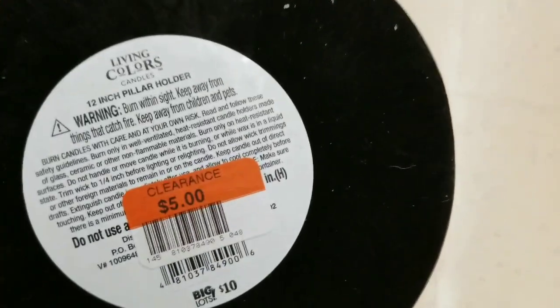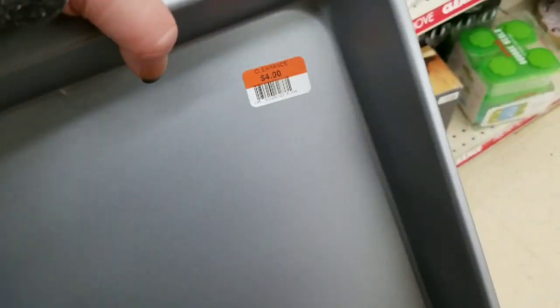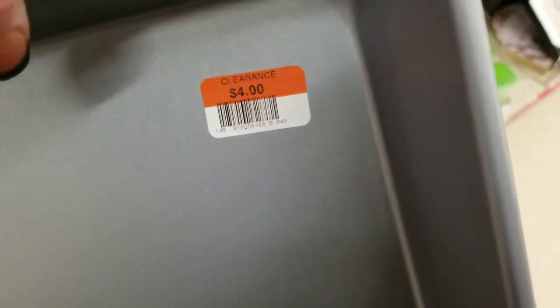There's a wooden pillar candle holder marked down to $5.00, so that's 50% off. And we've got some baking pans marked down to $4.00.